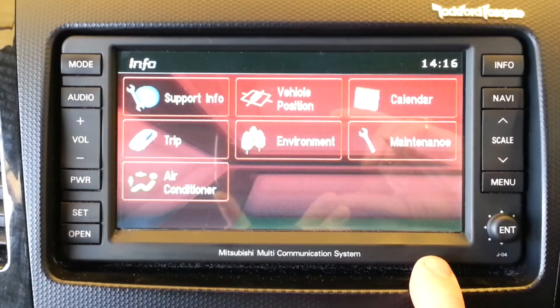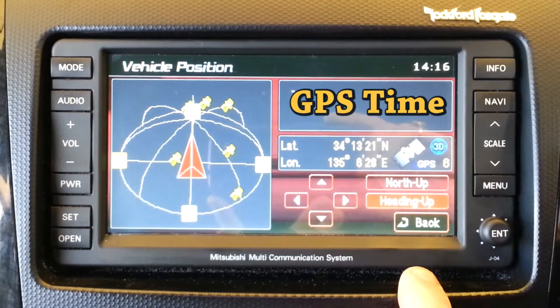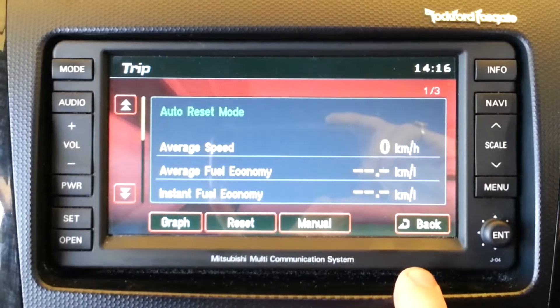After conversion from Japanese to English, correct New Zealand time will be displayed alongside GPS coordinates. The trip computer shows fuel economy.